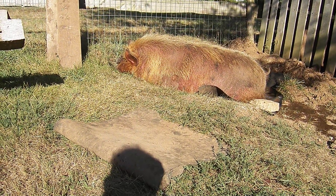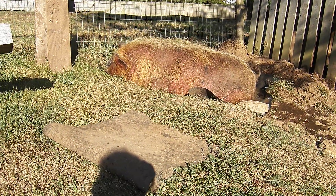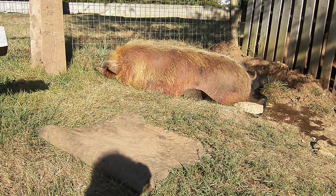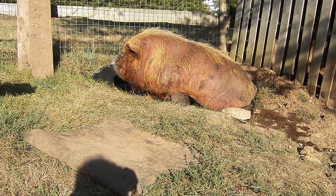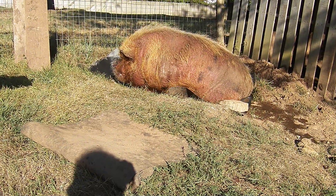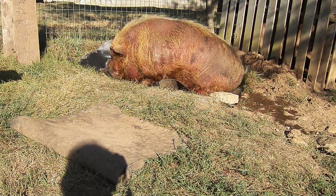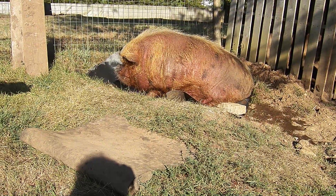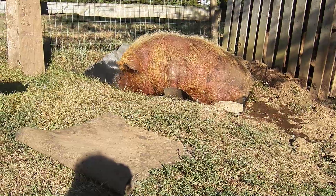The poor guy was hot, so we built him a bath and he went right in it. Of course, after drinking some — big boy! The poor guy eats and eats and eats, and you can't put him on a diet because he eats his food and then goes back and eats the dog food too. There you go, cooled off now, huh?